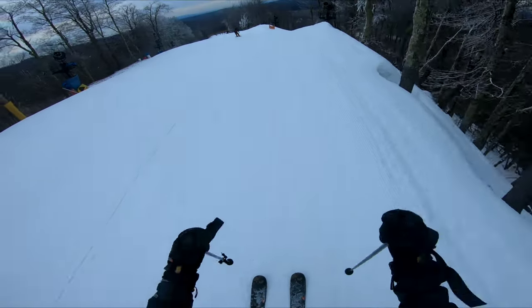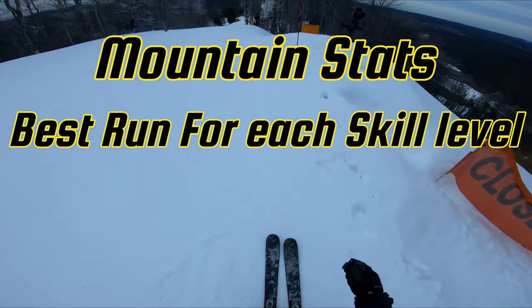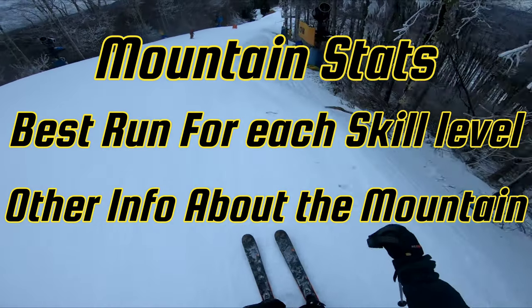We're going to be reviewing this resort in three different categories: the first one is going to be the mountain stats, second is going to be the best run for each skill level, and third is going to be other info about the mountain such as food and lodging.